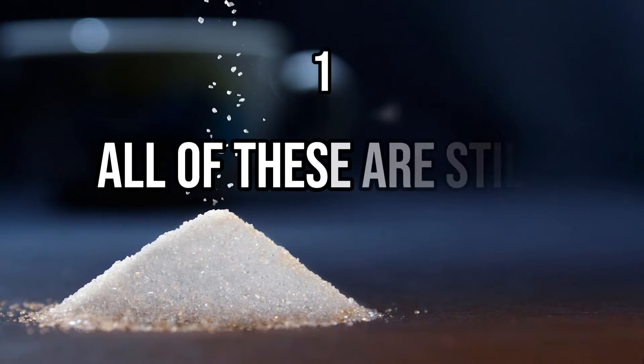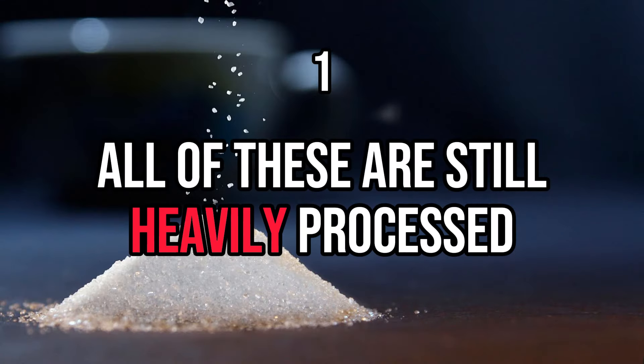So which one is best and which one should you use if you have Hashimoto's? My opinion is that it doesn't really matter, and the reason is that if you are asking this question, you're probably thinking about it all wrong. The first reason is that every single one of these is heavily processed. And when you look at the data, it's clear processed foods should always be avoided. And even though you should never consider these substitutes as food, it's clear that they still undergo a lot of processing.